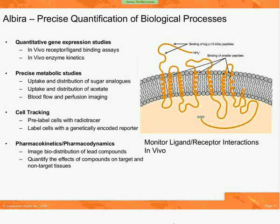People who are studying fundamental biological processes, or basic scientists, also gain significant knowledge from utilizing a PET-SPECT and CT system. PET-SPECT offer very precise quantification of biological processes in three dimensions in a live animal. Because this is non-destructive, one can also take this quantitative data and study it in the same animal over and over again in a longitudinal study, thus you gain the true history of your biological process. These types of receptor ligand binding assays, or in vivo enzyme kinetics, particularly kinases, allow you to precisely quantify metabolic processes in an animal — for example, the uptake and distribution of sugar analogs, acetate, as well as looking at changes in blood flow and perfusion.